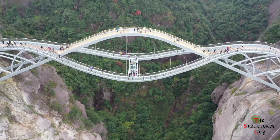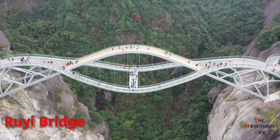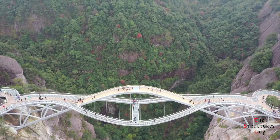Hello everybody, this is the Structural's Guy, and today we're talking about the engineering of the Rui Bridge in China. For a while, some people thought this bridge was fake, but in fact it is not, and it definitely looks like a fantasy bridge.